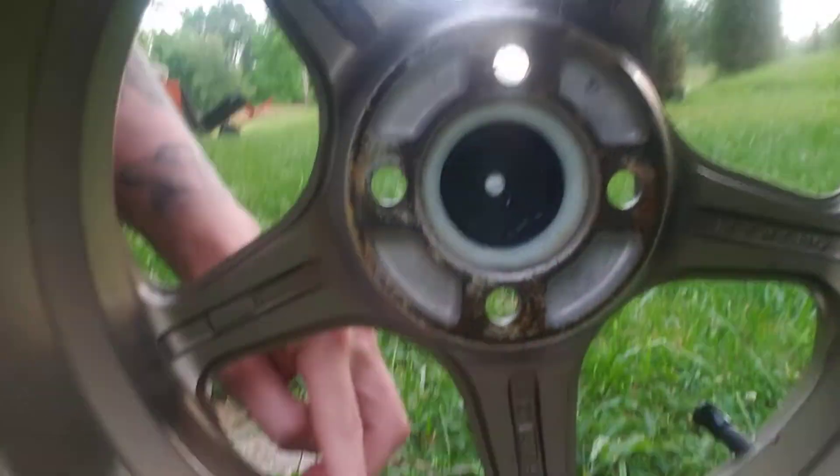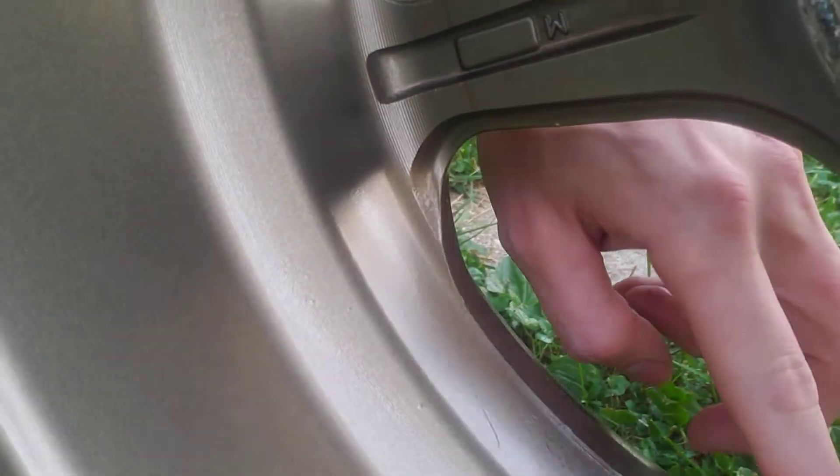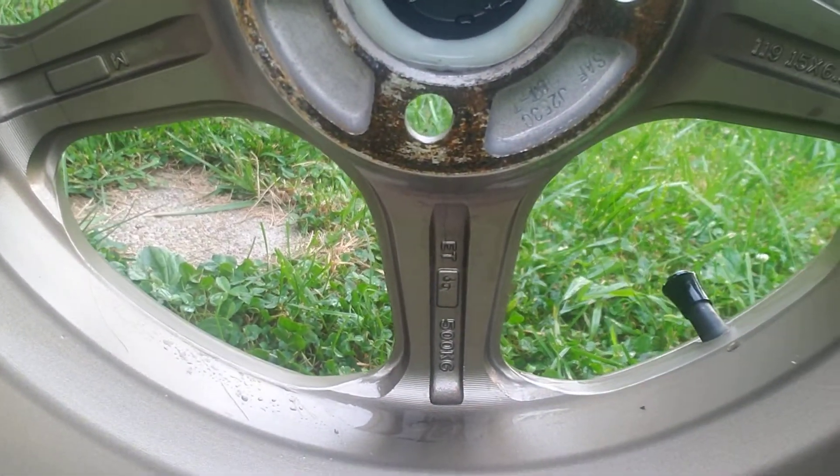They told me, regarding these Avid One wheels, that a little bit of Goo Gone and a plastic scraper will take that right off — but it just scratched the piss out of these wheels because the quality of the coating is so poor.